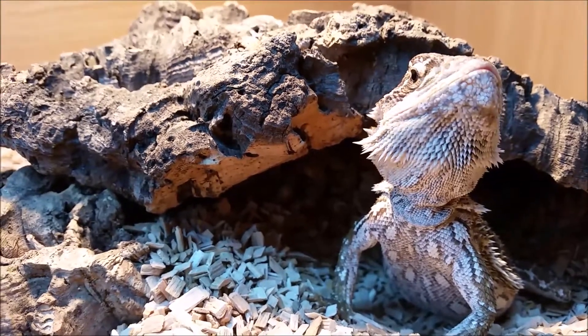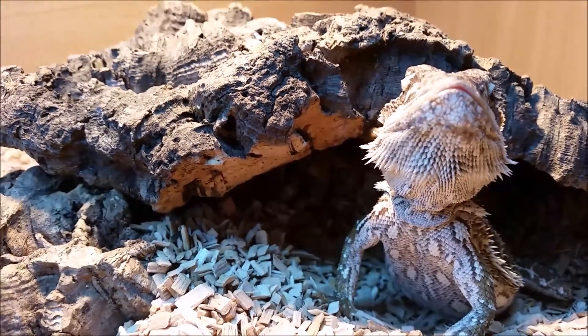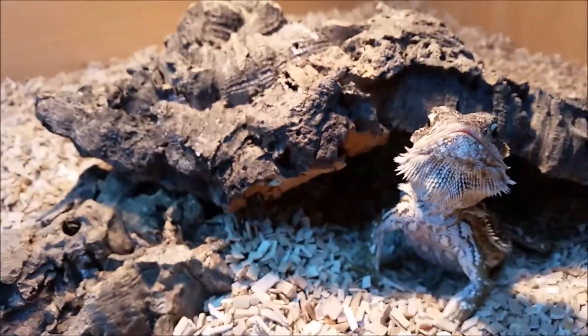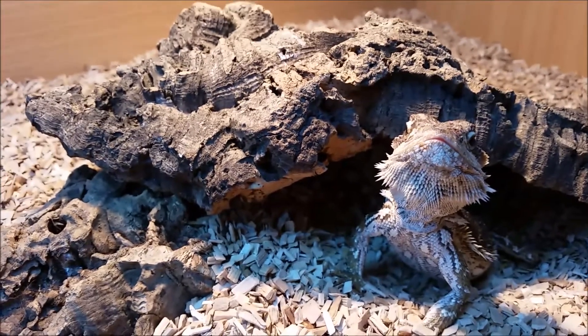I've got him about five days ago. He is about five to six months old. He eats a lot — he loves his locusts, they are his favorite. He absolutely loves them.